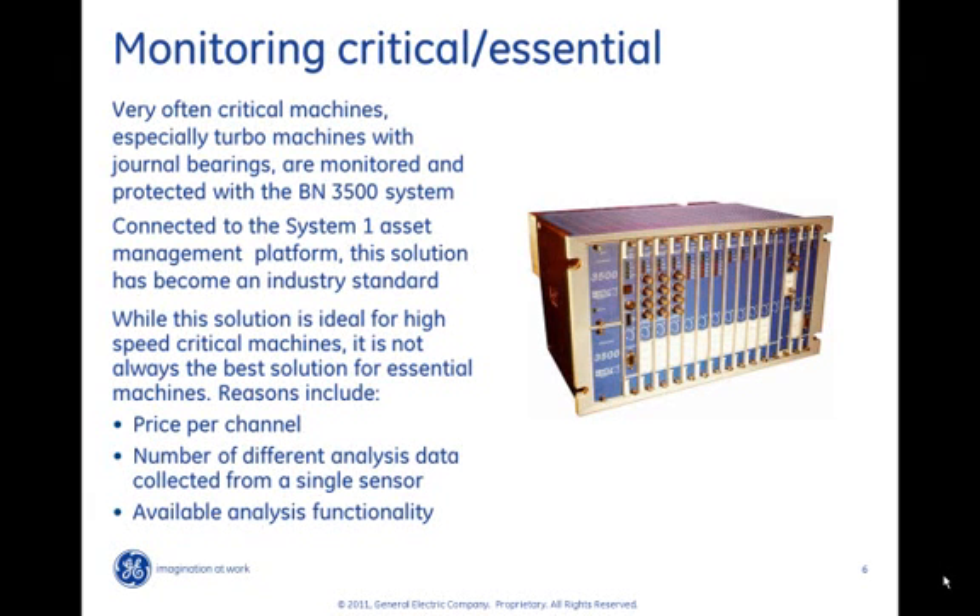One key reason is price per channel. A rule of thumb is that monitoring through a protection system is about twice as expensive as monitoring using scanning devices. The main reason is signal processing: on a protection system there is a dedicated signal processor for each channel, while on a scanning system several input channels share the same processor. The number of different analyses per channel is also key. A protection system typically gives you only one type of data from a single vibration sensor — if you have an accelerometer you can get either velocity data or acceleration data, not both. This is not a limitation on a scanning system. Using the same accelerometer one can get acceleration data, velocity data, and acceleration enveloping data, which is very helpful for essential machinery where certain problems require one type of dynamic data to be detected early and another type to be monitored in later phases.